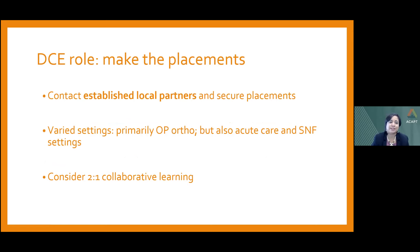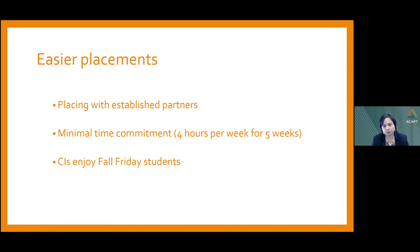The DCE contacts established local partners for placements because they know our program and the expectations are appropriate. Placements are primarily in outpatient orthopedics, with a few acute care and skilled nursing facility placements. We ask sites to consider the two-to-one collaborative learning model, where novice students can be more comfortable having peers with them for their first clinical experience. Fall Friday placements tend to be easier — the commitment is minimal at four hours per week for five weeks, and anecdotally the feedback is that CIs really enjoy having Fall Friday students. We generally have no difficulty securing placements.